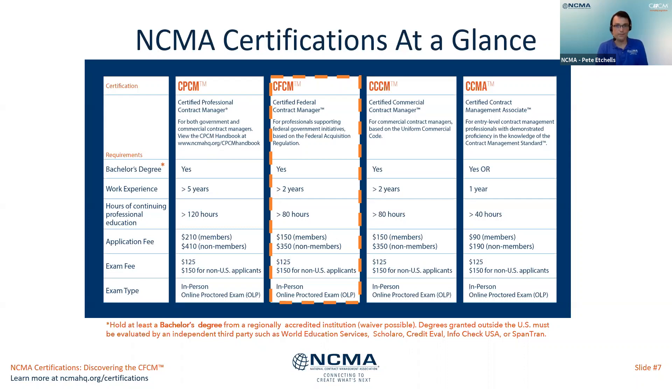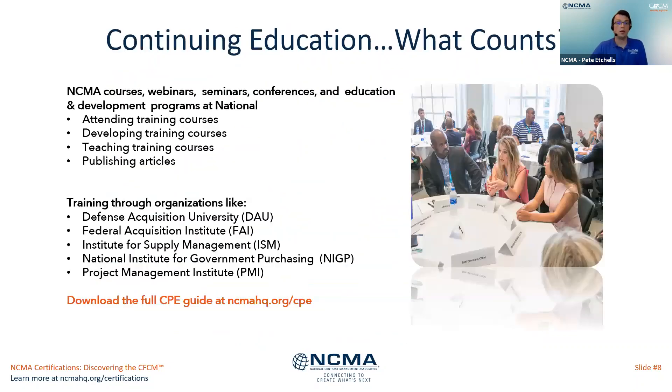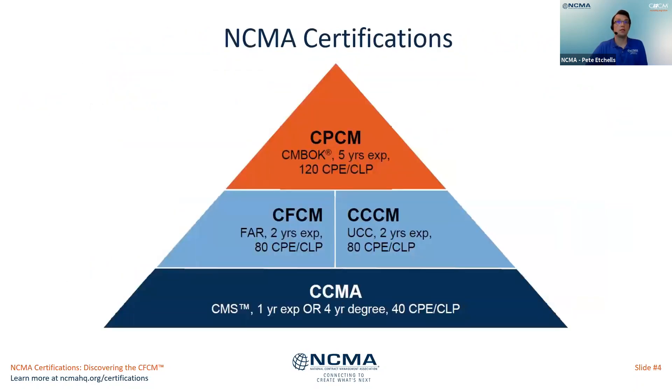Regarding the recertification process: yes, continuing education is needed. For the CFCM recertification, 60 CPE hours are required — the same as the CCCM. It is 100 CPE hours for the CPCM recertification, and slightly fewer for the CCMA as the entry-level certification. The CCCM and CFCM are the mid-level certifications, and 100 is required for the CPCM.